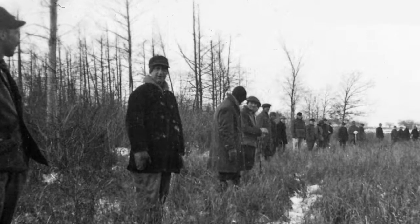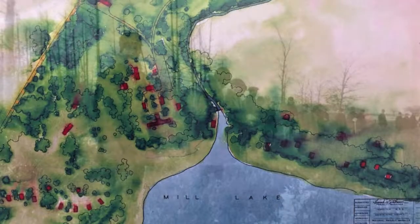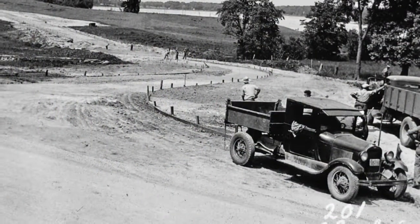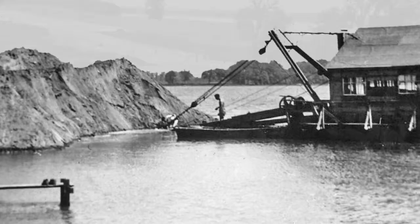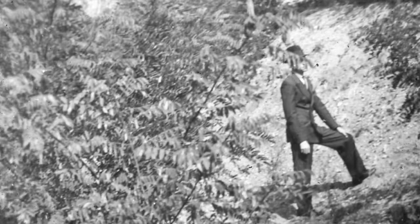With the aid of as many as 350 CCC and WPA workers, master plans were developed and many projects were completed, including campgrounds, public beaches, picnic grounds, and residential camps. Each worker was paid $62 a month. In addition, thousands of trees were planted to help heal the land.